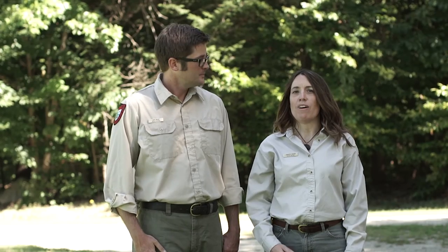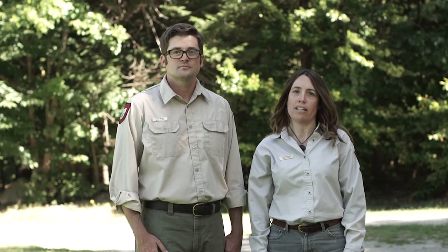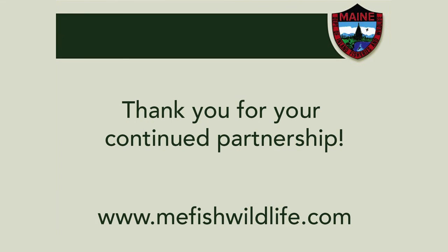Thanks for taking the time to watch this video. Maine is home to a growing lynx population and a rich trapping history. Maine is very fortunate to have both passionate and dedicated trappers that have been partnering with the Maine Department of Inland Fisheries and Wildlife for a number of years to avoid and minimize the chance of catching a lynx in a trap. Thank you for your continued partnership.